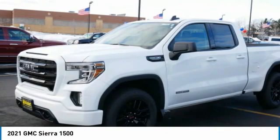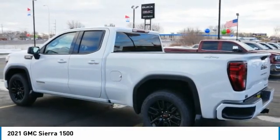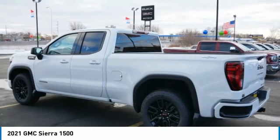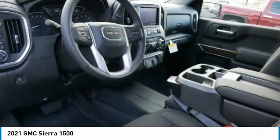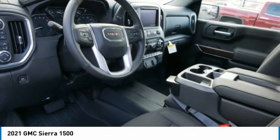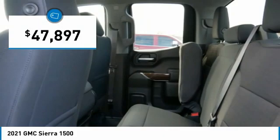The Sierra 1500 now comes standard with a Vortec 6.2-liter and 5.3-liter V8 engine and an electronically controlled automatic transmission that combines high max hauling capability with precise control, and is priced below fifty thousand dollars.